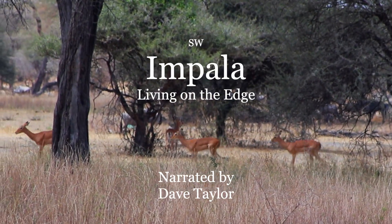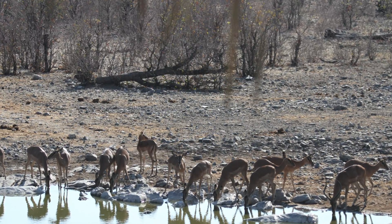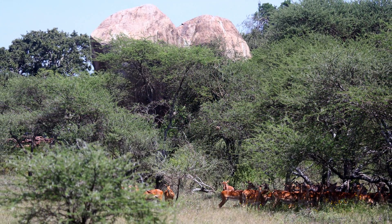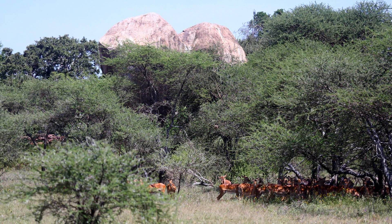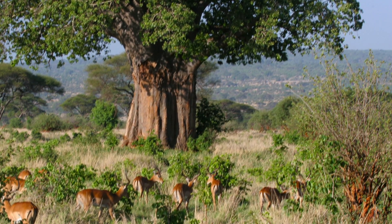Africa is home to many iconic species, perhaps none more so than the impala. Impala are creatures of the edge. They live in the ecotone, that area where savanna and forest meet.